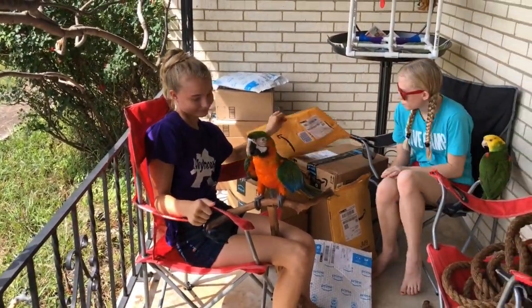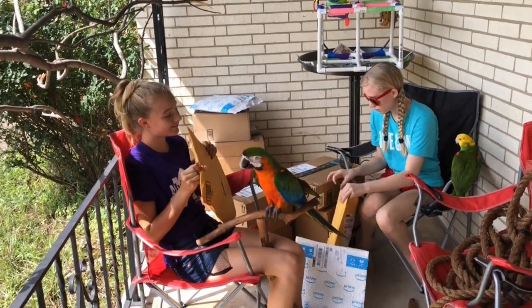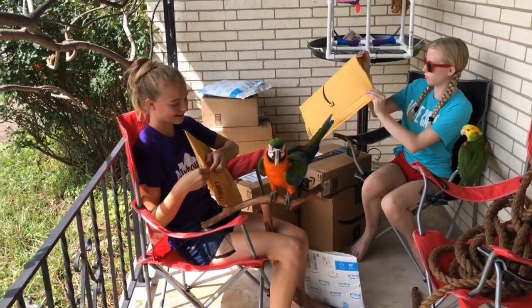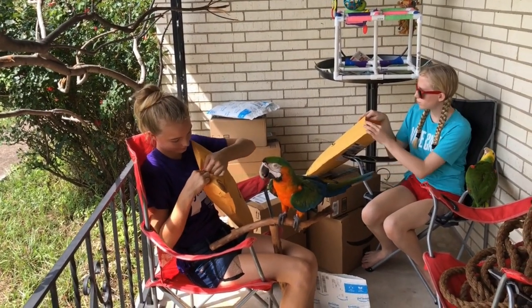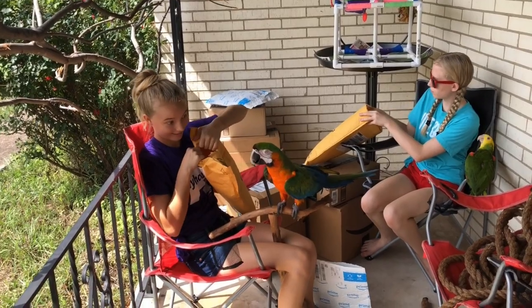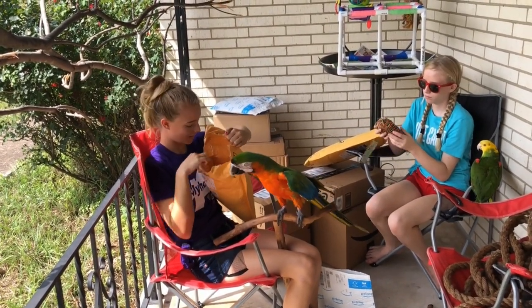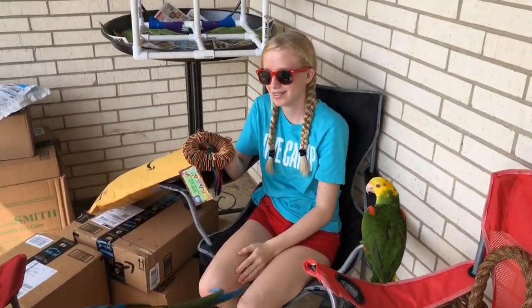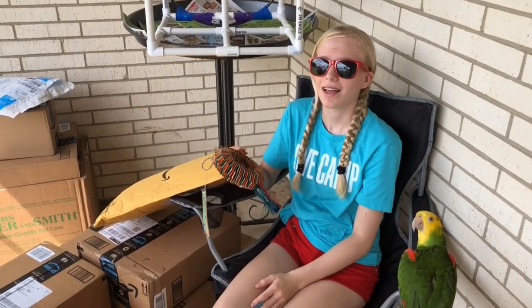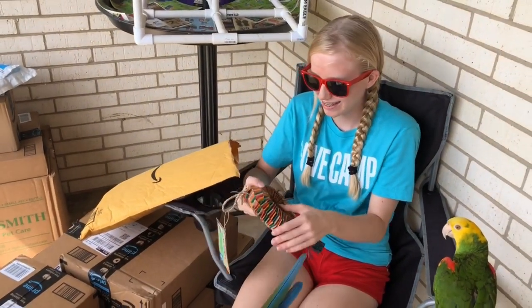This is a bigger order because we were out of a lot of things and we are redoing Ruby's cage. For some of the birds we had to throw away toys because we rotate and check them - if they are unsafe or chewed and used we throw them away and you have to get more. So Haley, what do you have?